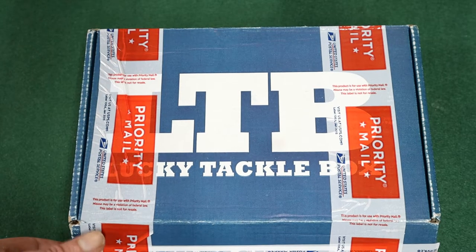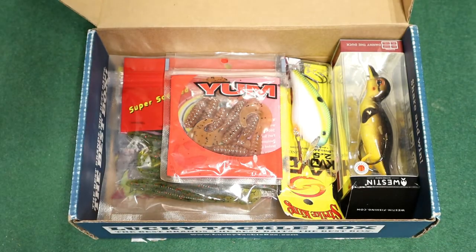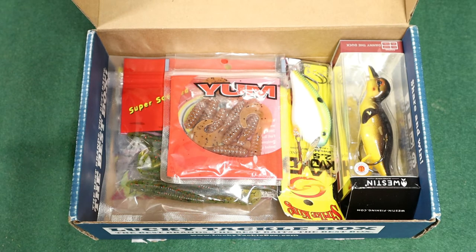Alright, the tape is cut. Can we get a drum roll please? Oh, cool. So these are lures from one of his Lucky Tackle Boxes. I don't know if they were all from the same one, but I remember him doing reviews on some of these.